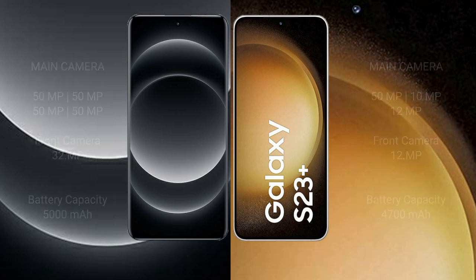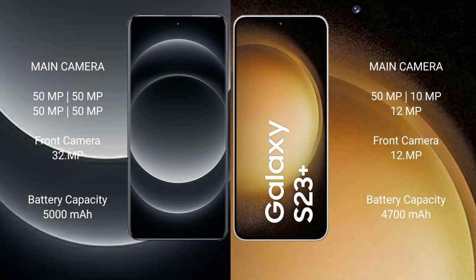The Samsung S24 Ultra features a rear quad-camera setup. The Samsung Galaxy S23 Plus features a rear triple-camera setup with a 50MP main camera, 10x and 12x zoom lenses, and a 32MP front camera.